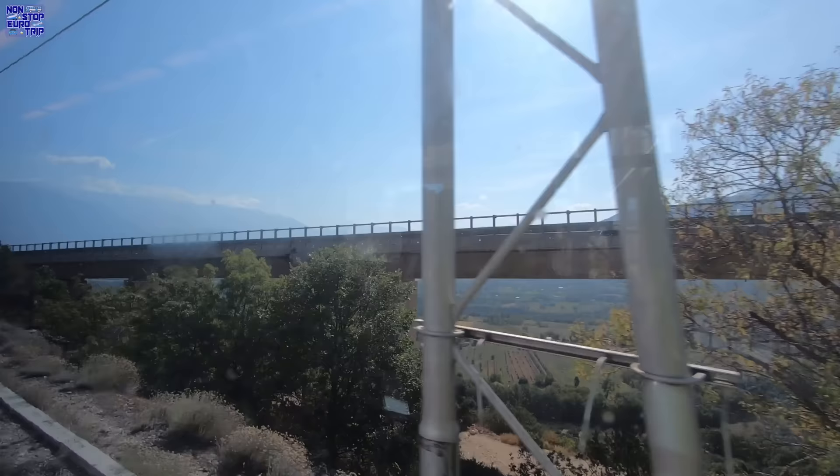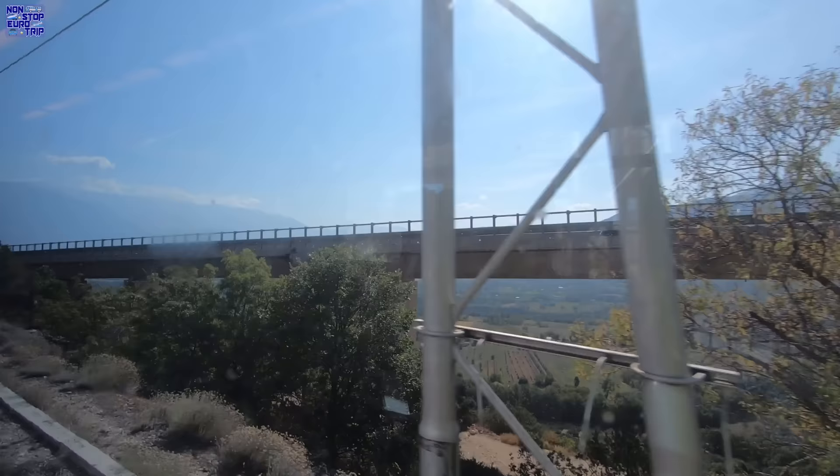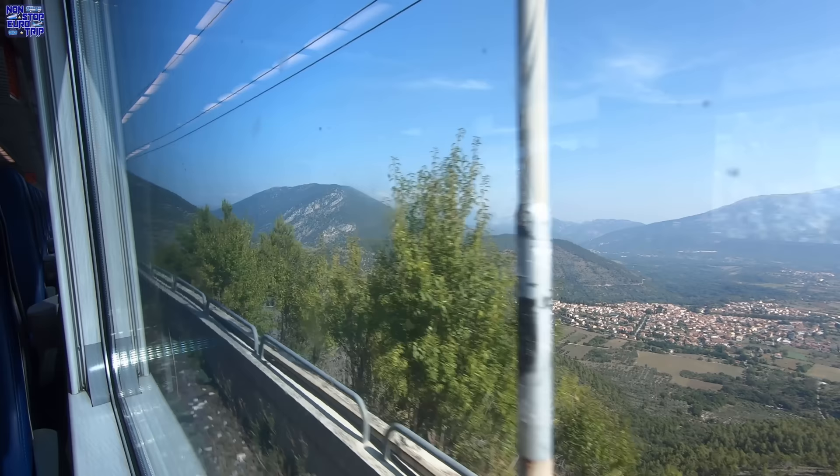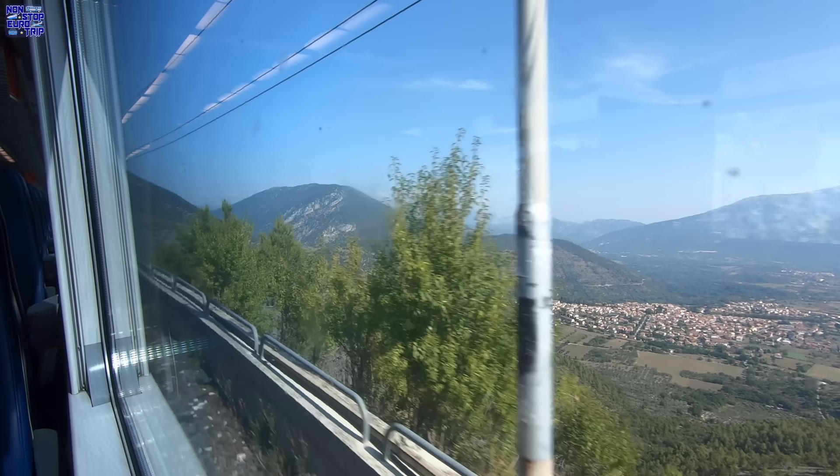The station in Pratola village has been disused since 2017, understandable as there are just 800 people living in the village now. Still we climb, and we climb some more, and pass by the Sirente-Velino National Park on the right.